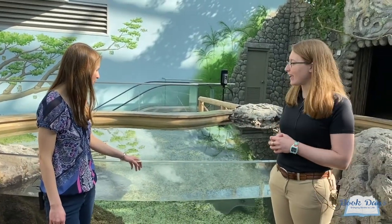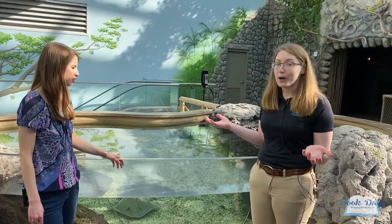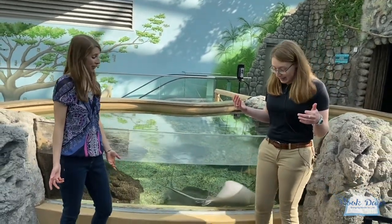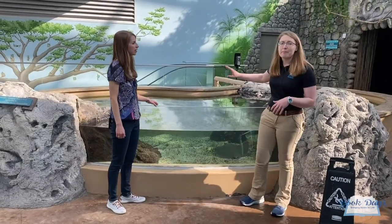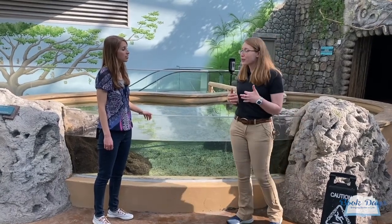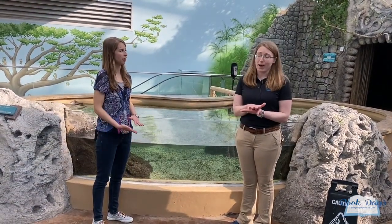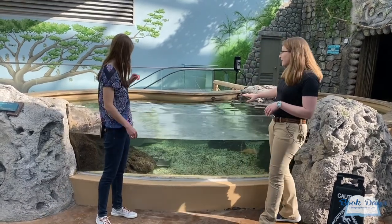Sometimes people get really nervous about stingrays — they've heard stories or they've been stung before. Having a touch pool like this is a really great opportunity in a safe setting for people to actually overcome that fear. One of the things we always talk about for people to stay safe around stingrays is that when you're out at the beach you want to do what we call the stingray shuffle. All that means is that as you walk through the sand you're just going to drag your feet instead of picking them up and placing them. Stingrays — and sharks actually — both have an amazing ability to sense vibrations and electromagnetic fields. Anytime someone gets stung it's usually because the stingray feels a little bit threatened.